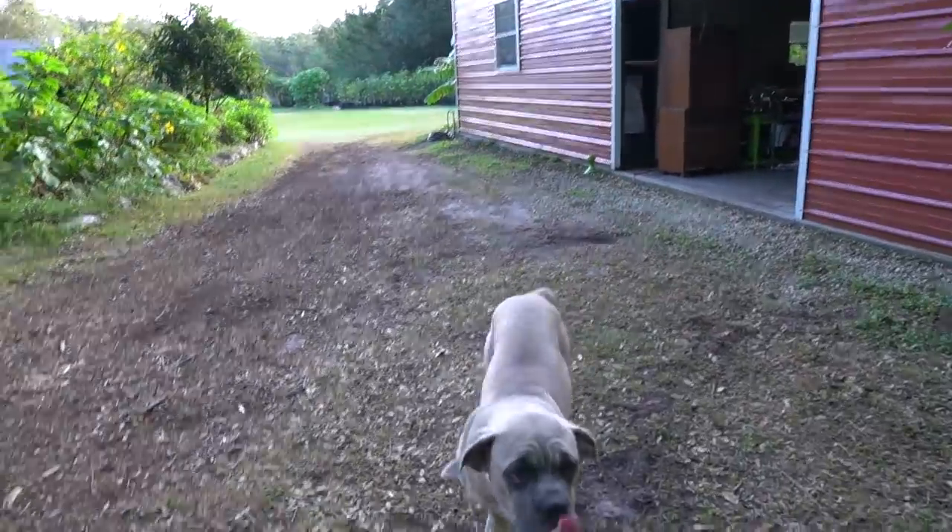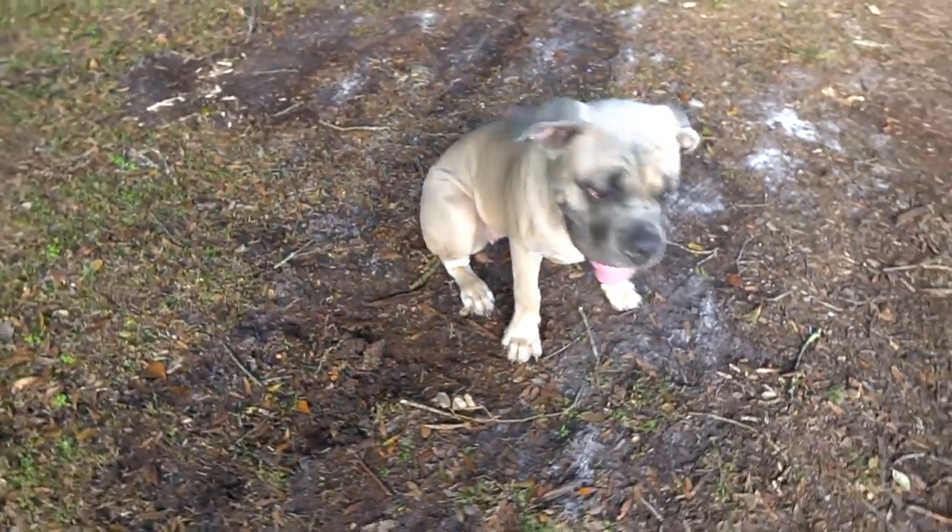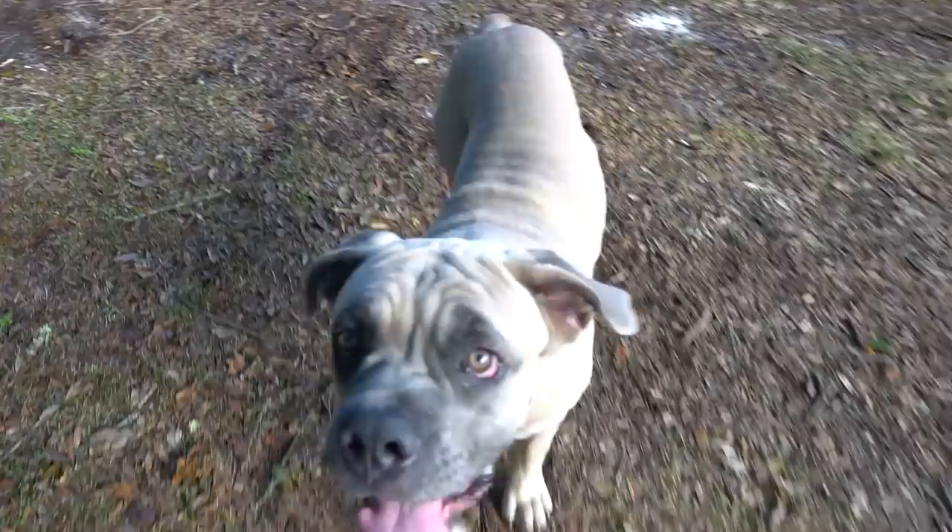There she is. Hey, big girl. Look how much bigger you got. What's growing on? I tried to get a little Kiki love here this morning. She doesn't do cameras yet, but we're training her on that. Don't worry.